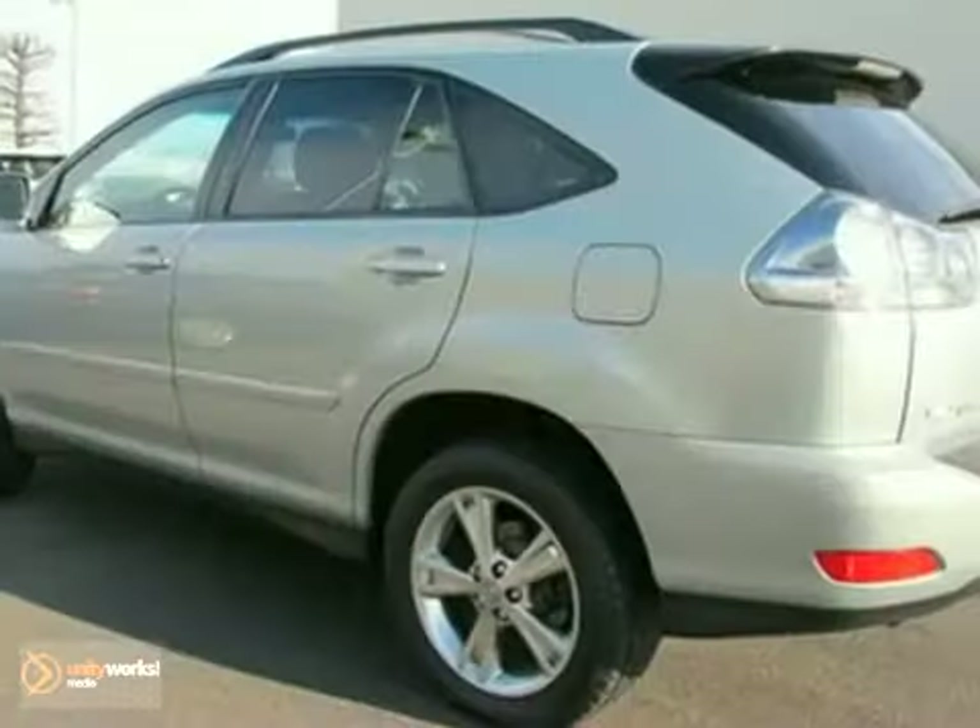With a supple ride and gorgeous interior, the 400H is the ultimate in luxury and comfort.